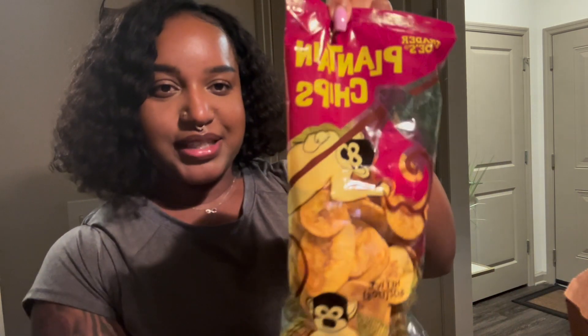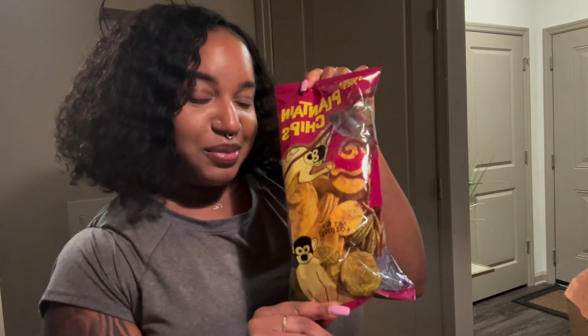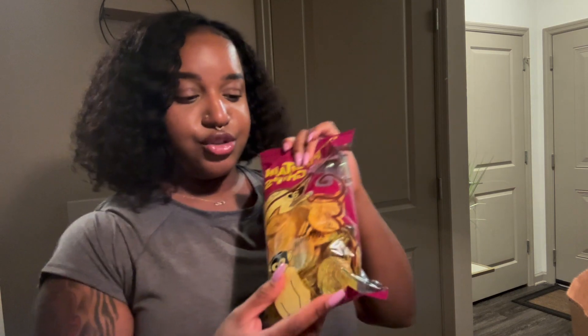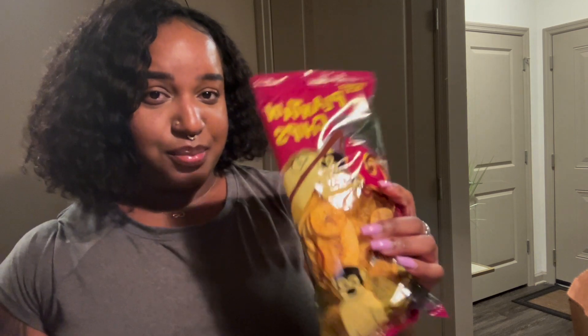The next thing I got was Trader Joe's plantain chips. I've never had these before but I hear a lot of people talk about them as a snack, so I'm really excited to try them out. The worker at Trader Joe's even recommended the jerk seasoning version, so I might have to get that next time. I'm such a chip person — I always have to grab a bag of chips when I go to the store.